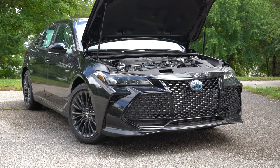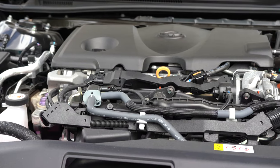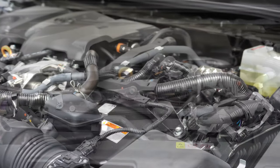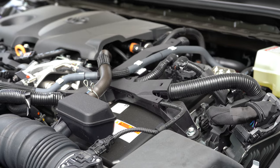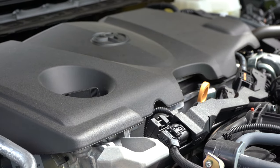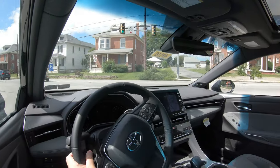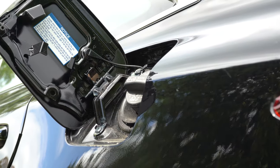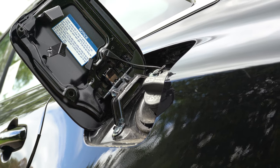Regardless of trim level, the powertrain on the Avalon Hybrid will be the same. Powering this one is a 2.5-liter four-cylinder hybrid power plant cranking out a combined 215 horsepower at 5,700 RPM, 163 pound-feet of torque at 3,600 RPM. Power is sent to the front wheels through a CVT, with a 0-to-60 time of approximately 7.8 seconds and MPG numbers coming in at 43 city, 43 highway.